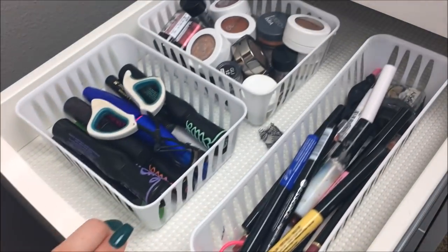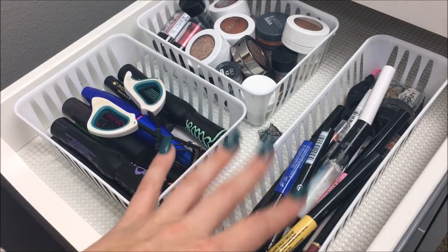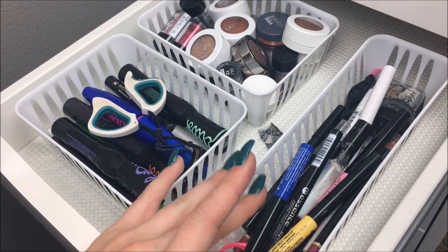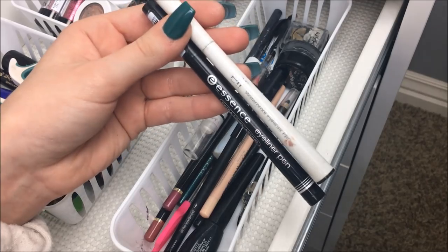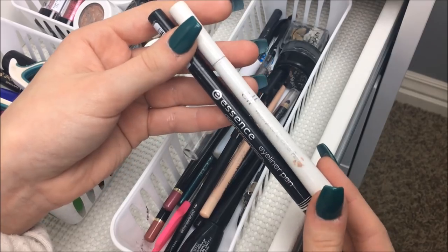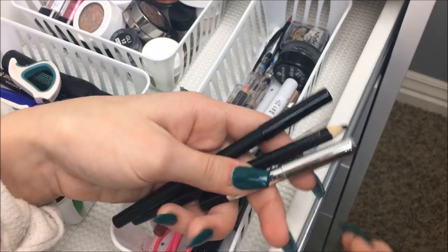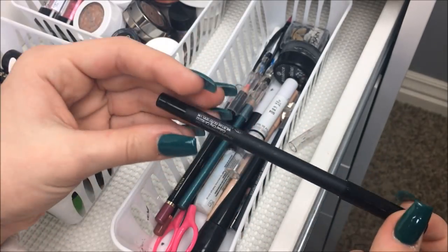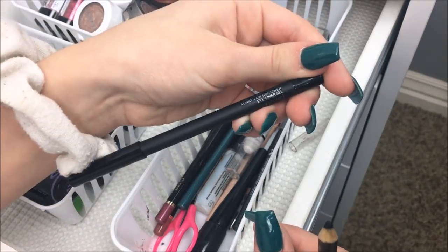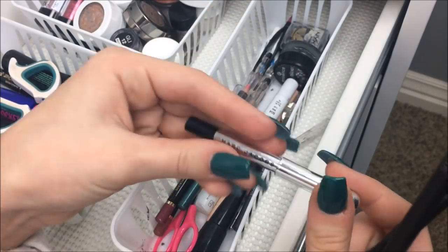In the next drawer I have eyeliners, mascaras, and single shadows. I have four of the NYX Vivid Brights eyeliners and two felt-tip liners: the Elf Waterproof Eyeliner Pen and the Essence Eyeliner Pen. I have three regular black eyeliners: the Wet n' Wild one, which is super good, the Smashbox Always-On Gel Liner in Fishnet, which is just black, and the Marc Jacobs mini size.